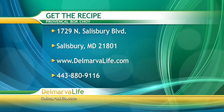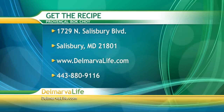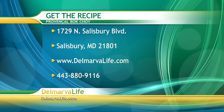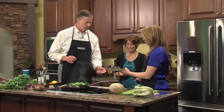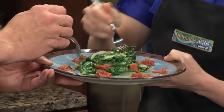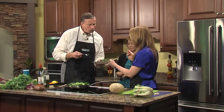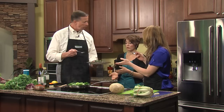You live by example — you actually lost a lot of weight eating this way. I did. I lost 90 pounds several years ago. And we have a before-and-after picture — what a difference. Congratulations. Just in case you'd like any of these recipes, you can send a self-addressed envelope to 1729 North Salisbury Boulevard in Salisbury, 21801, and ask about the provincial bok choy. You can also go to delmarvlife.com or call 443-809-116. And through the magic of television — look at that, it's beautiful. That is provincial bok choy. What do you think? That's pretty good. It would be a great summer salad, or a light dinner, or a really hearty side.